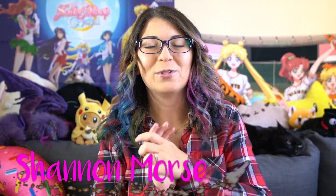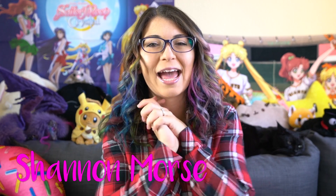Hello everyone, I'm Shanna Morse. Welcome to my YouTube channel. Today I have an unboxing for you of a mysterious package that I got from Google.